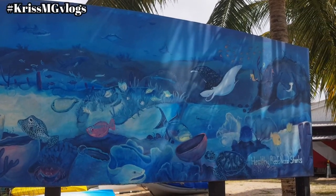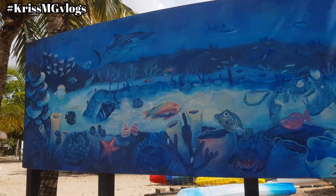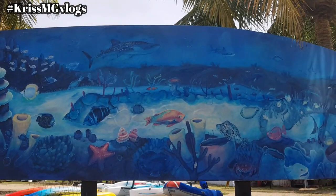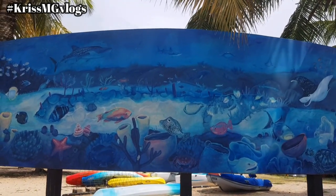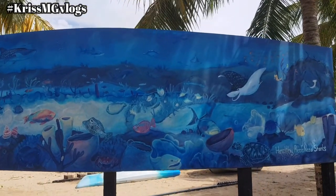The mural is 16 feet long and it is presented on a curved board. In order to create this mural, Stacey was facilitated by the local dive shop Eco Dive Grenada and was also supported by the Pew Charitable Trust.